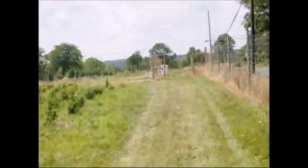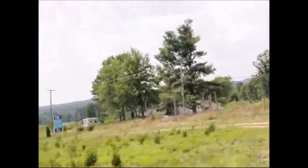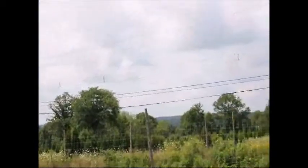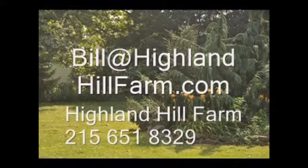Thank you for watching this video. We're serious about deer control here at Highland Hill Farm, so if you want to hunt deer give us a call at 215-651-8329. We also have farms for lease in Bradford County — 1,300 acres available. We also have ranches out west in Montana and New Mexico that have elk, antelope, and mule deer as well as pheasants. Give us a call if you want to hunt. If you have questions about trees and shrubs, call us at Highland Hill Farm at 215-651-8329 or email us at Bill@HighlandHillFarm.com.